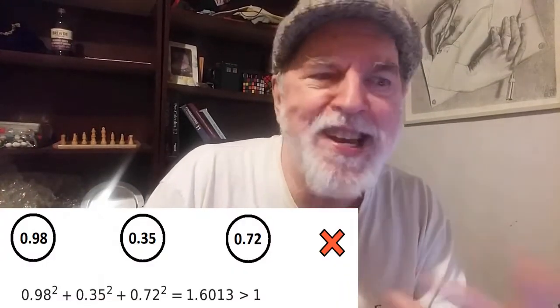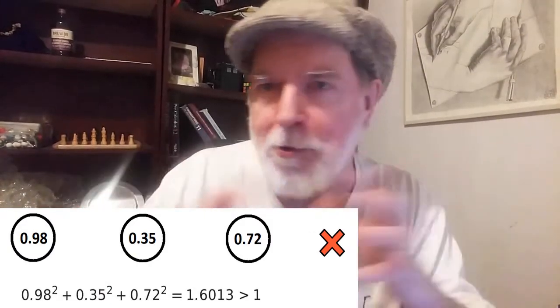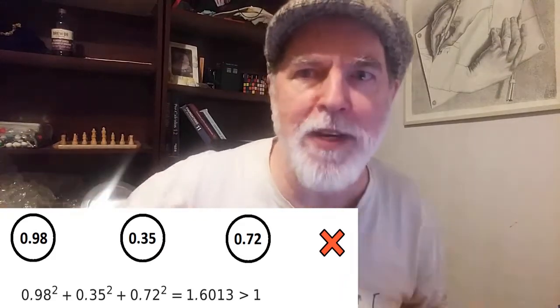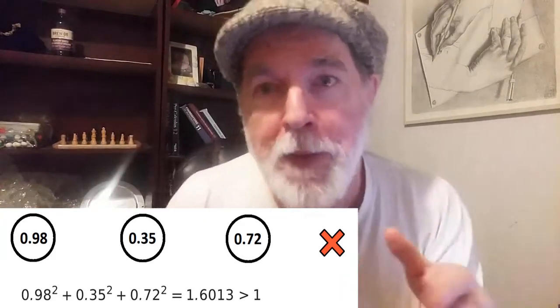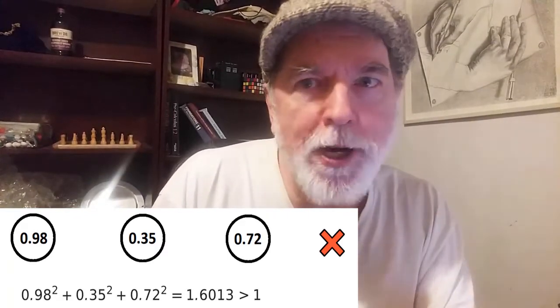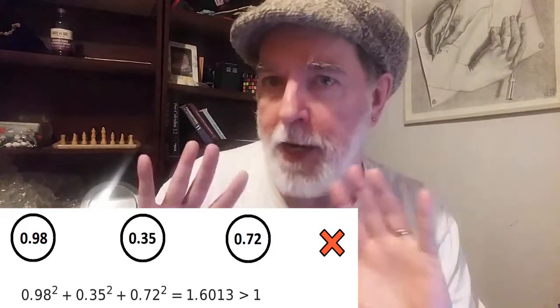Here's a for example. Suppose you roll 0.98, 0.35, and 0.72 — and yeah, I know that those are all rational numbers, but most phone screens won't accommodate an infinite decimal, so work with me. You square each of those and sum them up and you get 1.6013, which is bigger than one — you fail, you lose.